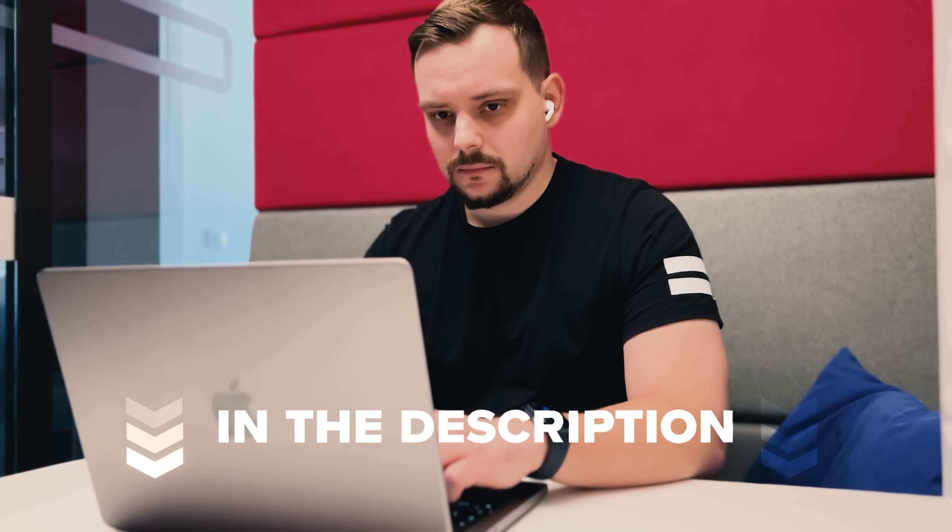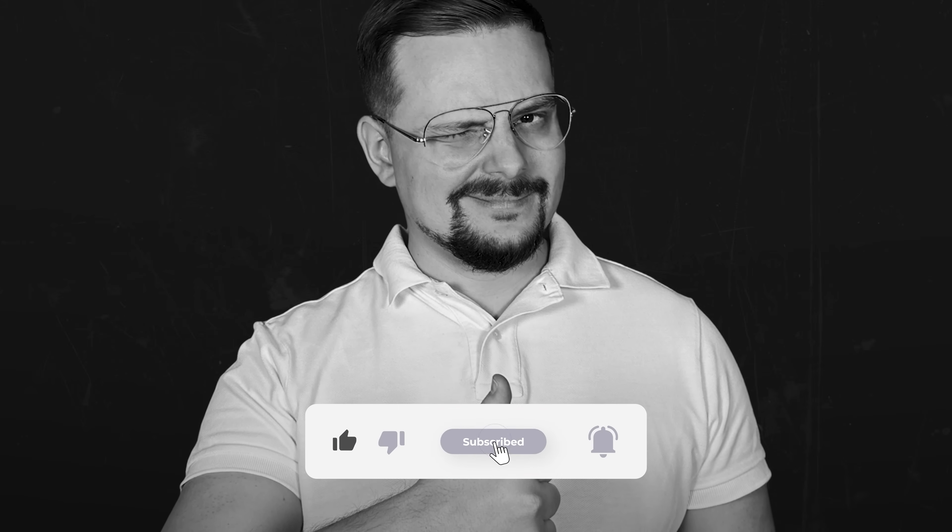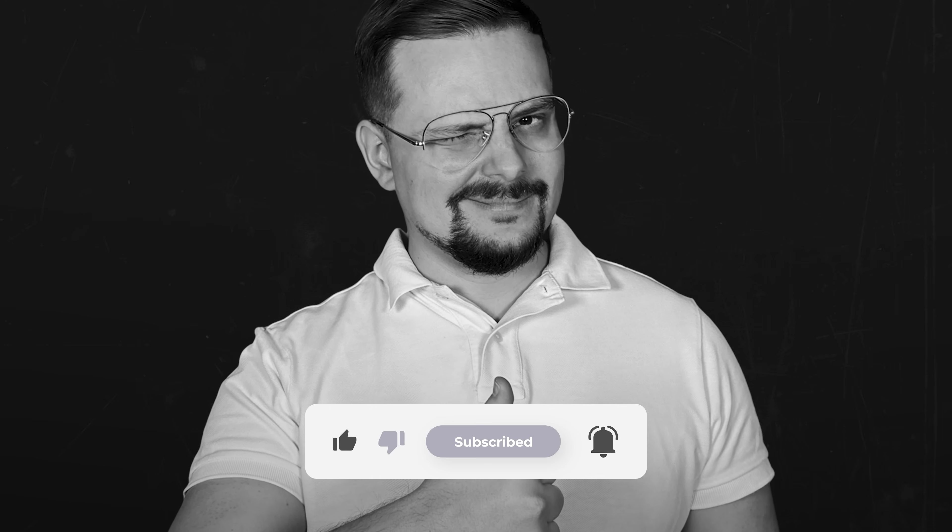That's all about my Emergent review. Don't forget to check those links in the description below. If you had a good time, please hit the like button and subscribe for more. Thanks for watching and see you next time!